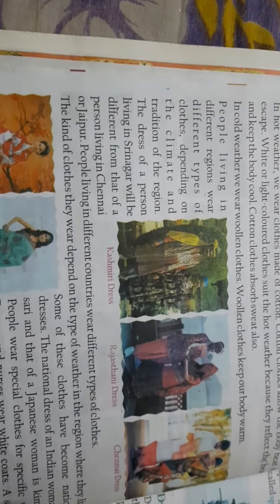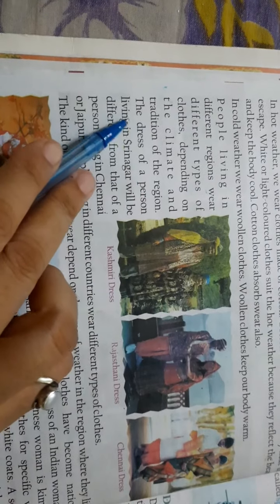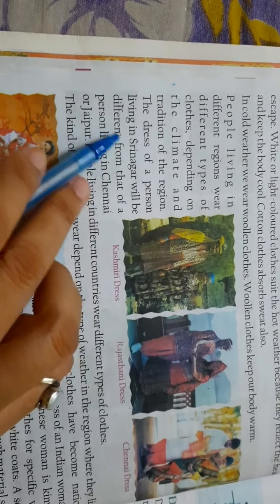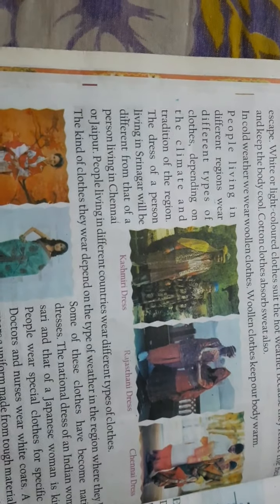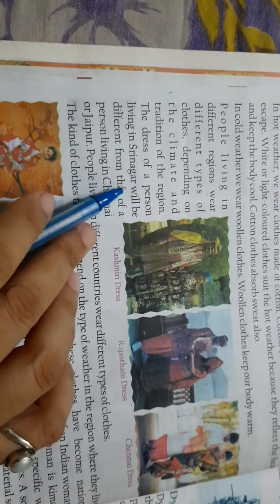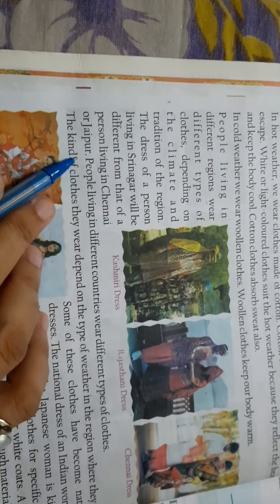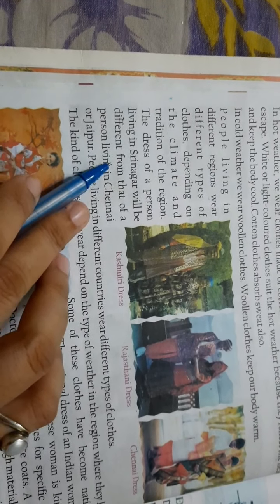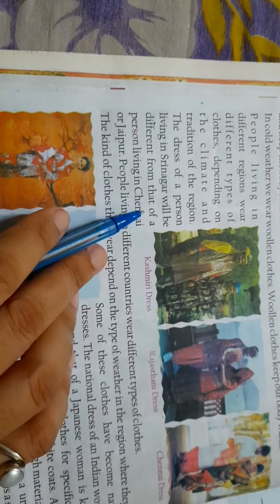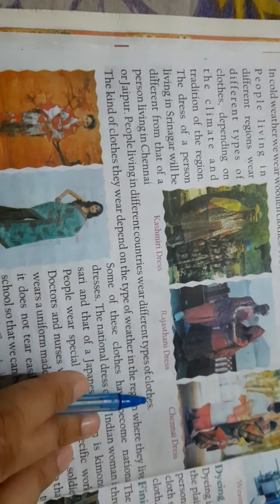The dress of a person living in Srinagar is different from that of a person living in Chennai or Jaipur. People living in different countries also wear different types of clothes.